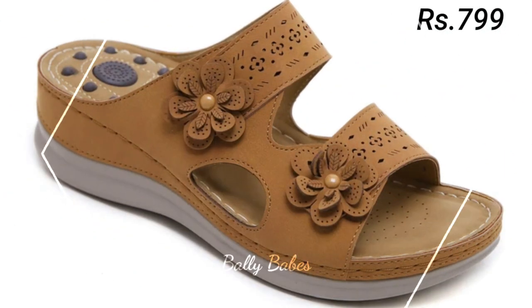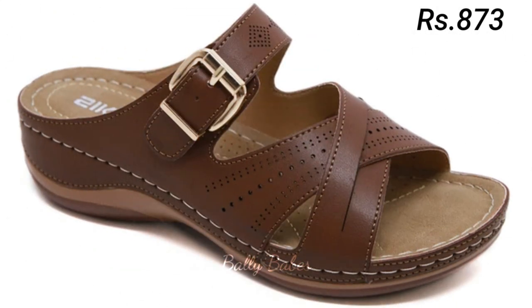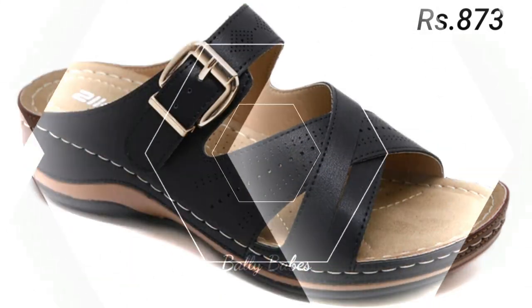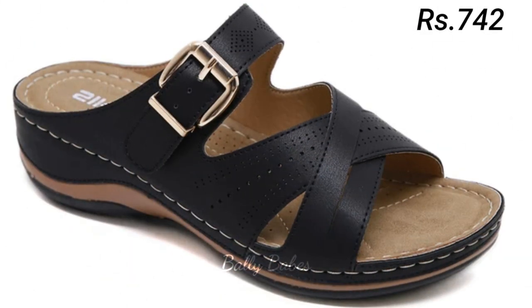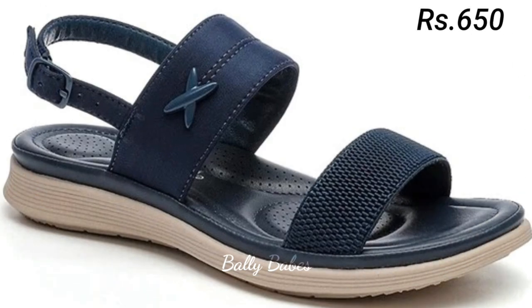Genuine leather is a premium material that exudes quality and style, making your footwear stand out from the crowd. Whether you opt for classic black or brown leather, or a bold eye-catching color, you are sure to make a statement. Genuine leather footwear is a must-have for anyone who wants durable, comfortable, and stylish shoes — whether sneakers, sandals, or boots.